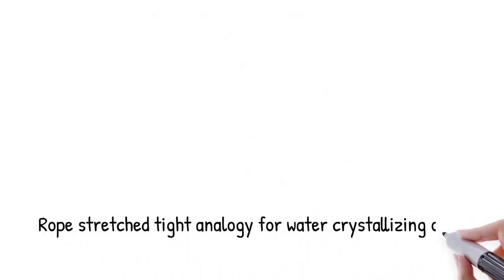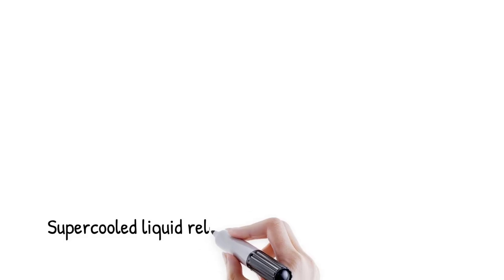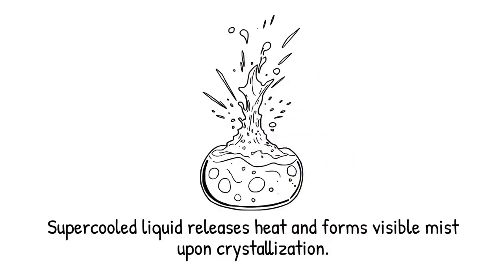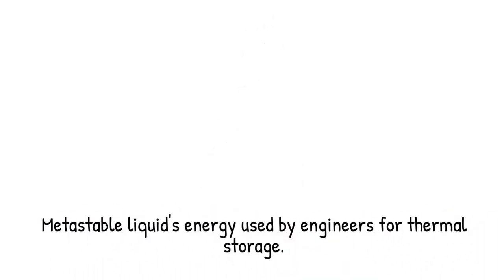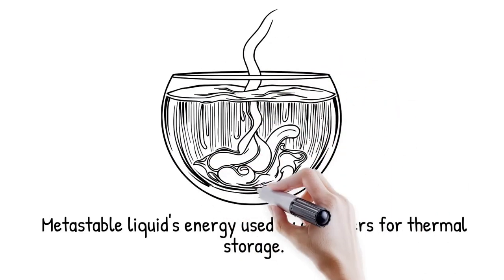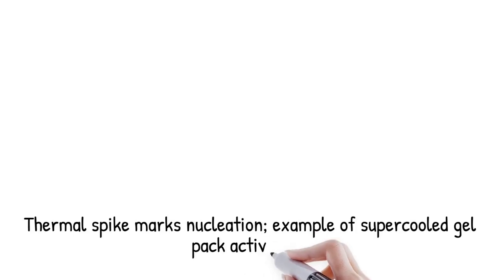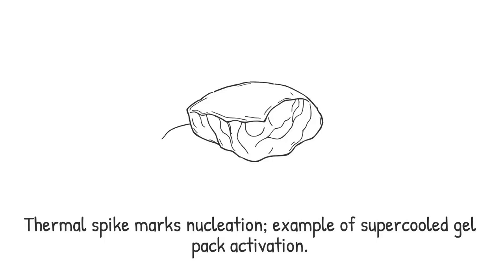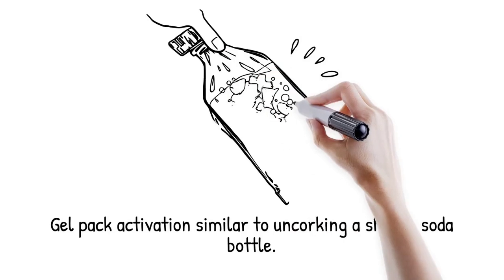Like a rope stretched ever tighter until it snaps on its own, water will crystallize once its internal tension exceeds the homogeneous threshold. When a supercooled liquid finally crystallizes, it releases the latent heat of fusion in an exothermic burst that can briefly warm the surrounding ice toward zero degrees. This rapid energy release often appears as a visible flash or transient mist from vaporization of adjacent water. The phenomenon vividly demonstrates the stored potential energy of the metastable liquid. Engineers exploit this behavior in thermal storage and phase change materials to deliver controlled heat output. Activating a supercooled gel pack by flexing its metal trigger causes crystallization and a sudden warm sensation — it is like uncorking a shaken soda bottle: the fizz and warmth burst forth instantly.